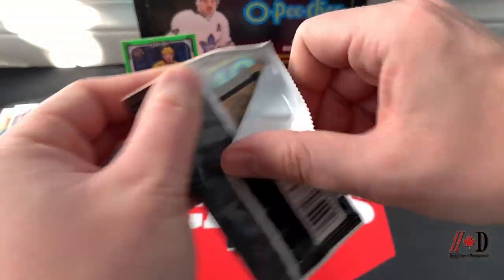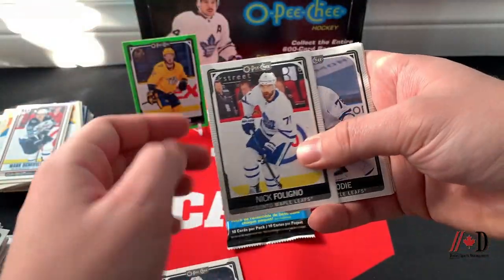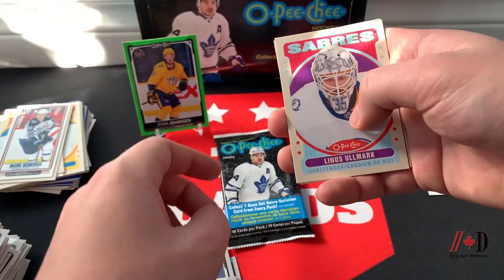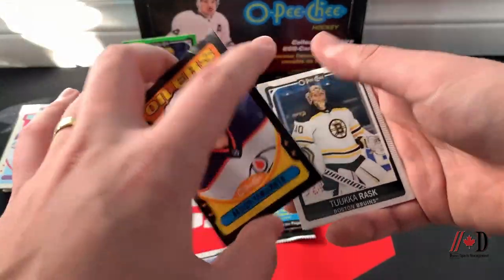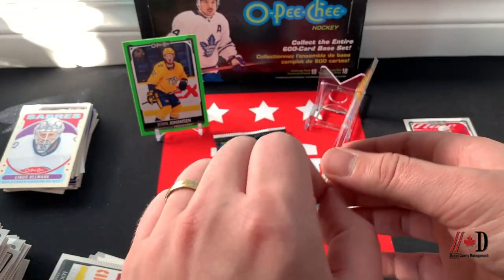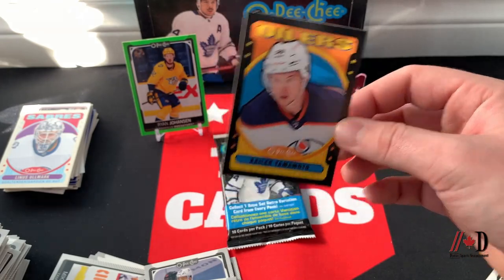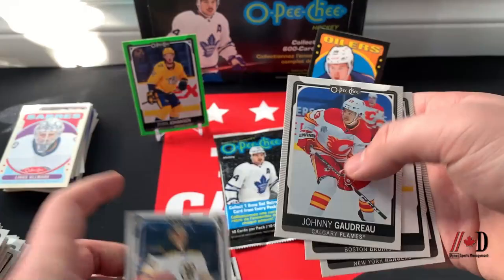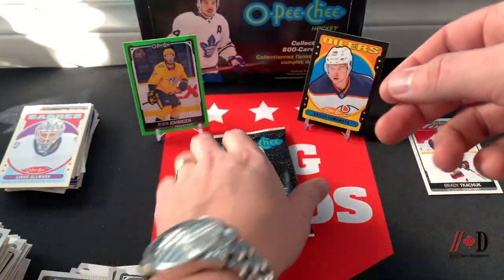Two packs to go — maybe one more nice hit. Philip Kurashev, Nick Foligno on the Leafs, TJ Brodie, Michael Matheson, retro of Linus Ullmark. And we did hit a black border retro of Kailer Yamamoto numbered 66 out of 100 — that's our second numbered card! Setting that one aside too. Tukka Rask, Johnny Gaudreau, Charlie Coyle, and Igor Shesterkin — we hit those two numbered cards late in the break.